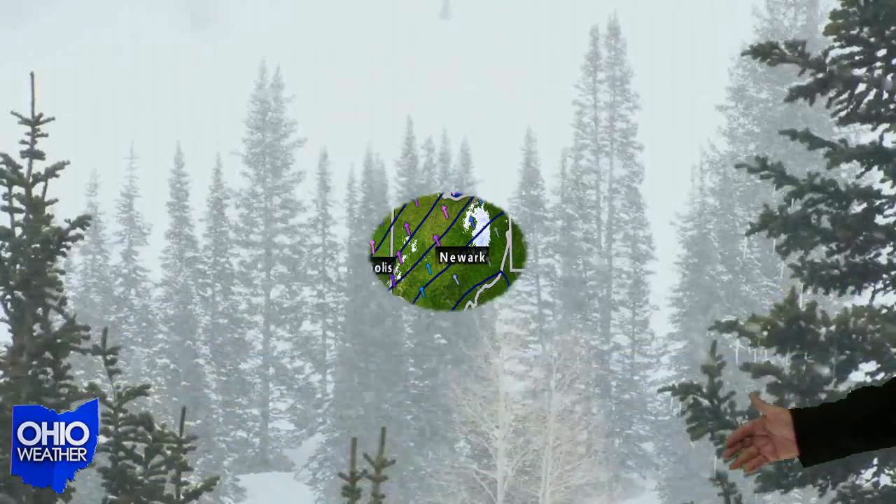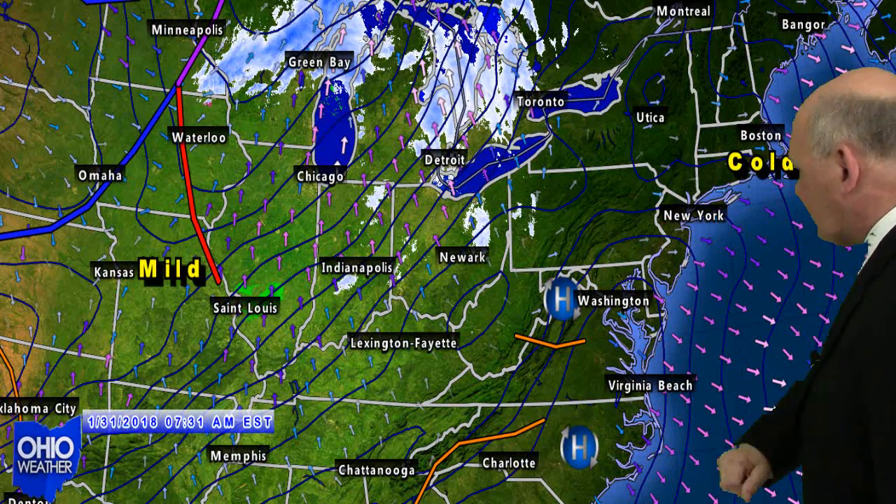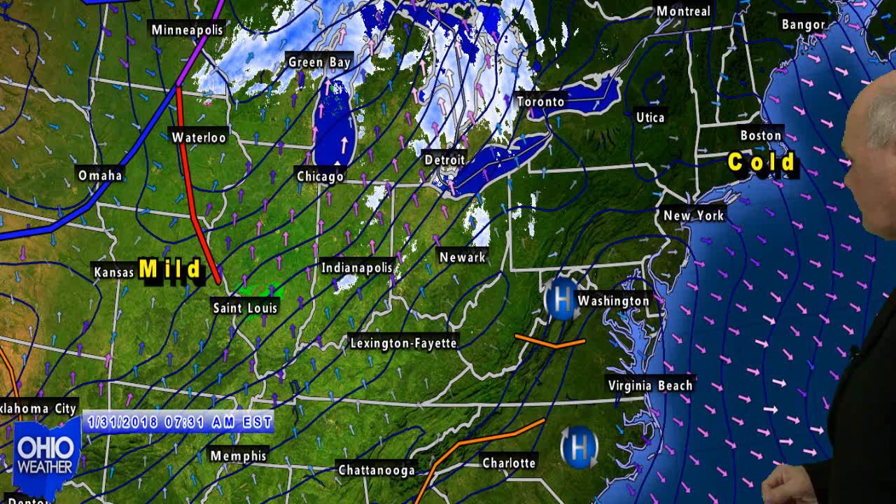Welcome back. The roller coaster ride continues weather-wise here in Ohio this week. On our morning map this Wednesday, you can see high pressure located in the eastern United States. That southwesterly flow on the back side of the high is pulling in milder air into the Ohio Valley.